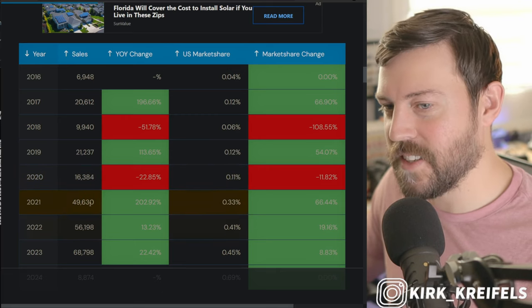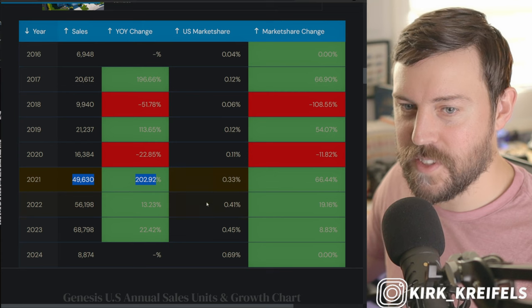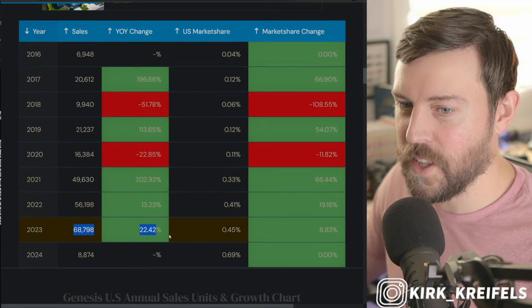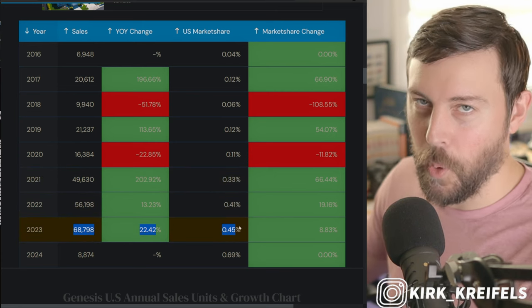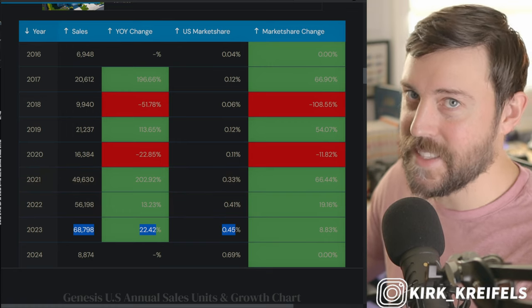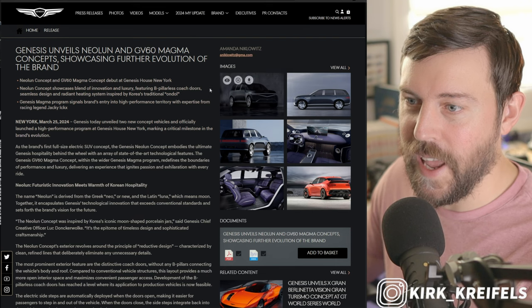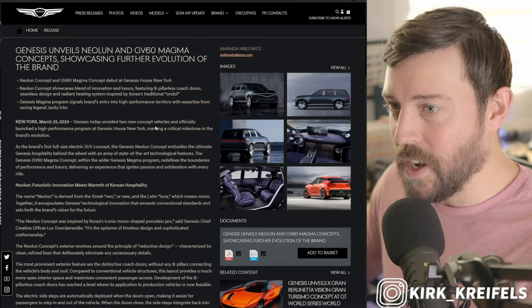The luxury brand of Hyundai Genesis has been on a tear since 2020. Massive sales in 2021, 2022, and 2023 have springboarded them into a new level of luxury, and it's not stopping anytime soon. For the New York Auto Show this year, we have two new concepts.